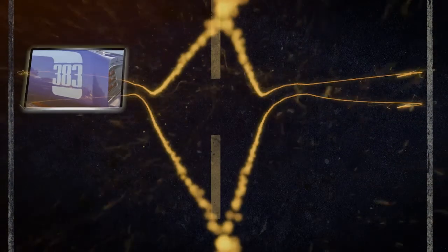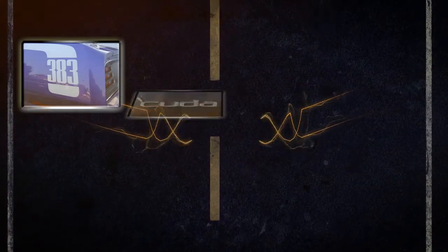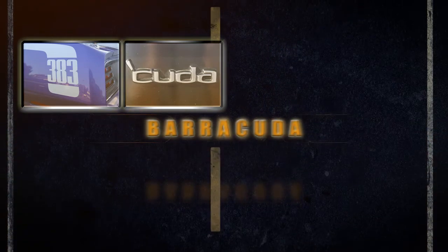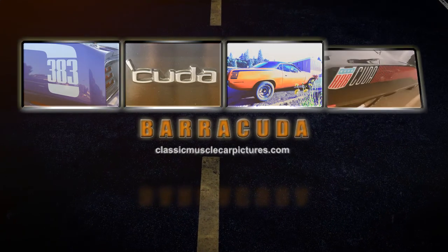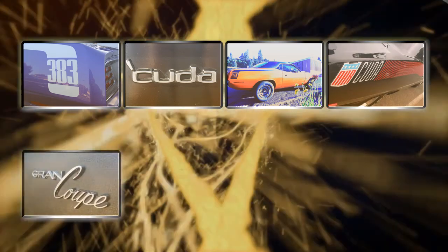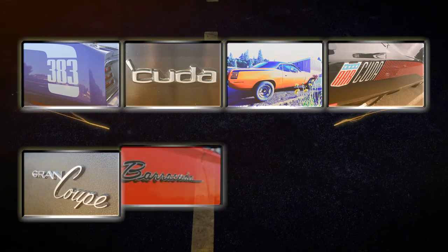The history of the Plymouth Barracuda actually begins in 1964 with a number of different model designs during the first few years of production. However, our overview starts in 1970 as many believe this was the first year the Cuda became a true muscle car.